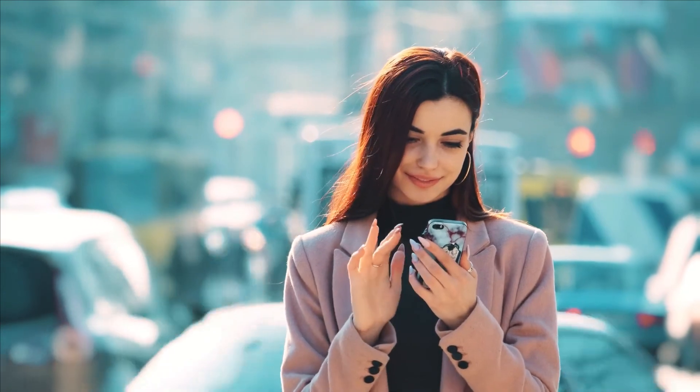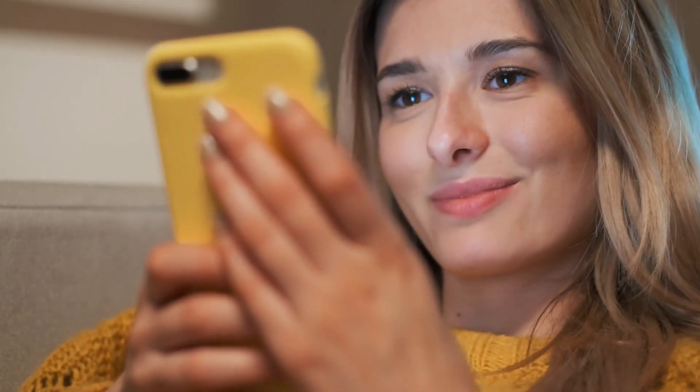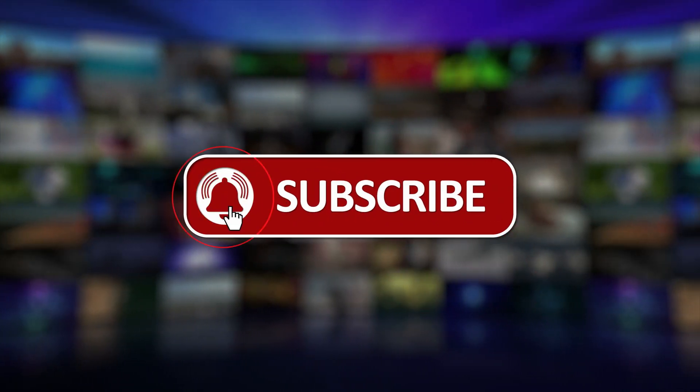That's all, folks! We hope this video was helpful for you in choosing the right phone. We appreciate you trusting us in making your decision. We are waiting for your feedback and suggestions in the comment section below. Subscribe to our channel for more great videos!